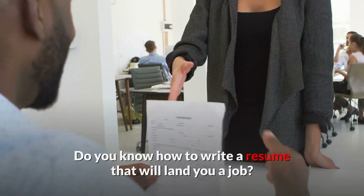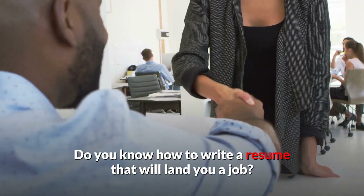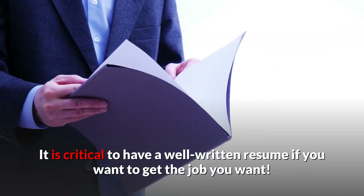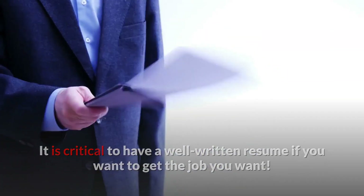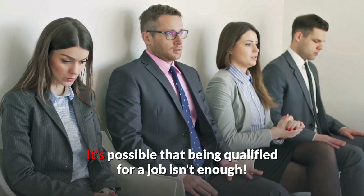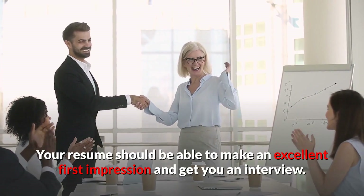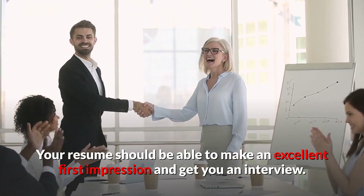Hello Professionals! Do you know how to write a resume that will land you a job? It is critical to have a well-written resume if you want to get the job you want. It's possible that being qualified for a job isn't enough. Your resume should be able to make an excellent first impression and get you an interview.